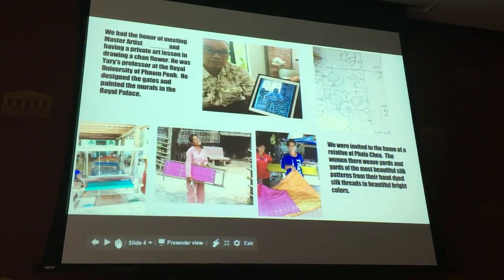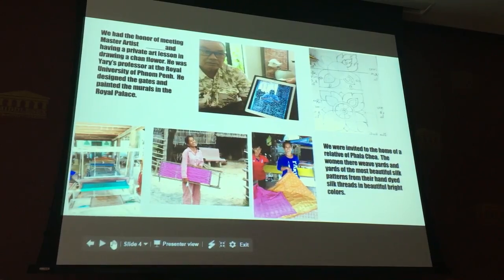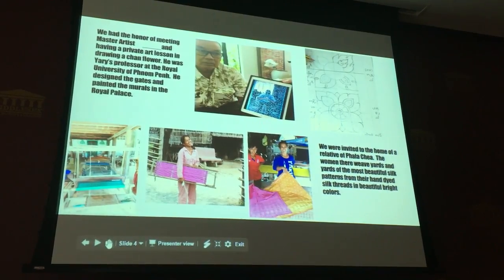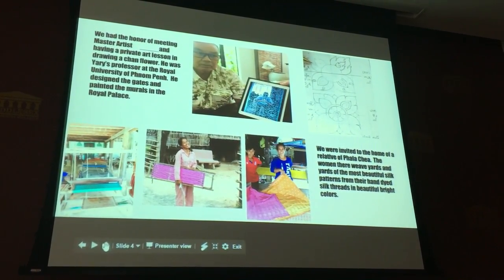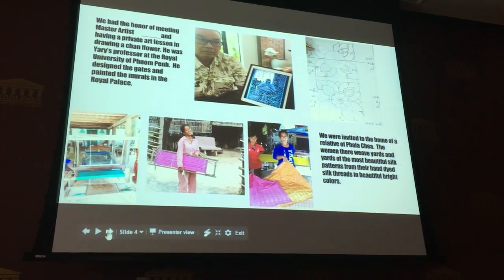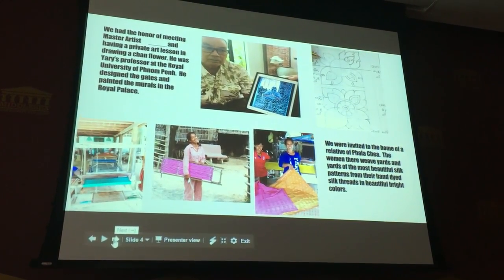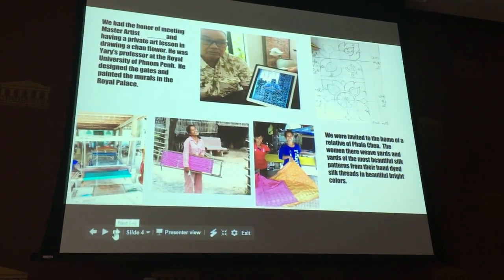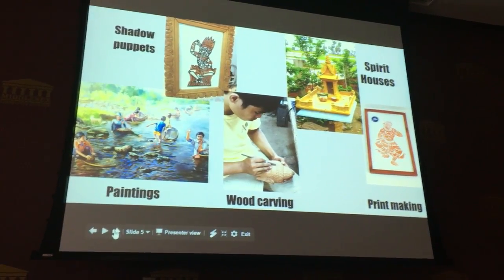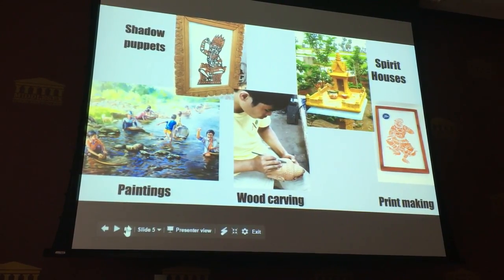We had the honor of meeting a master artist and having a private art lesson in drawing a charm flower. He was Yari's professor at the Royal University of Phnom Penh — he designed the gates and painted the murals in the Royal Palace. We were also invited to the home of a relative of Pala Chia, where women weave yards and yards of beautiful silk patterns from hand-dyed silk threads in bright colors. These are some of the interesting cultural traditional art forms that we saw in Cambodia.